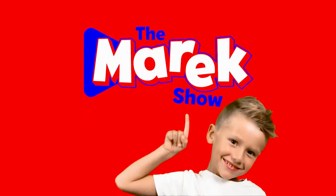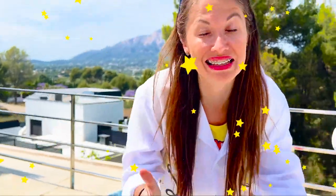The Marek Show! Let's start with flying cans!